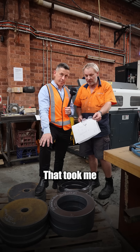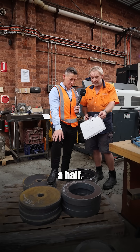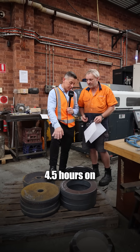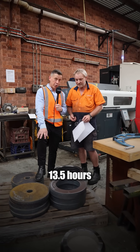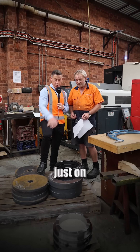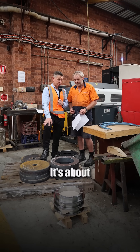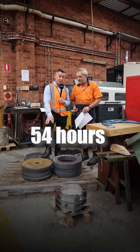That took me an hour and a half for both sides. So manually you're talking about six hours each. That saves four and a half hours on three pieces — thirteen and a half hours saving just on three pieces. And if you multiply that by four different types, it's about 54 hours of saving.